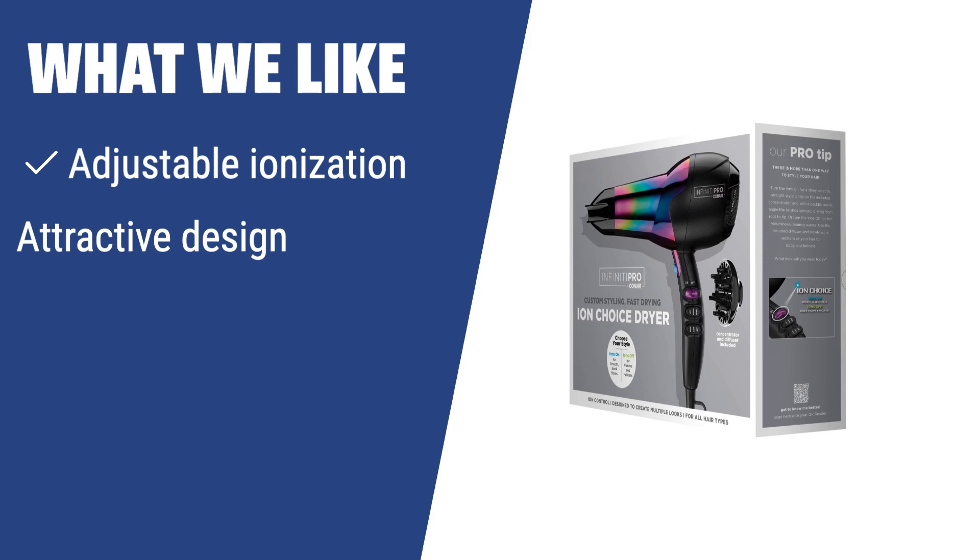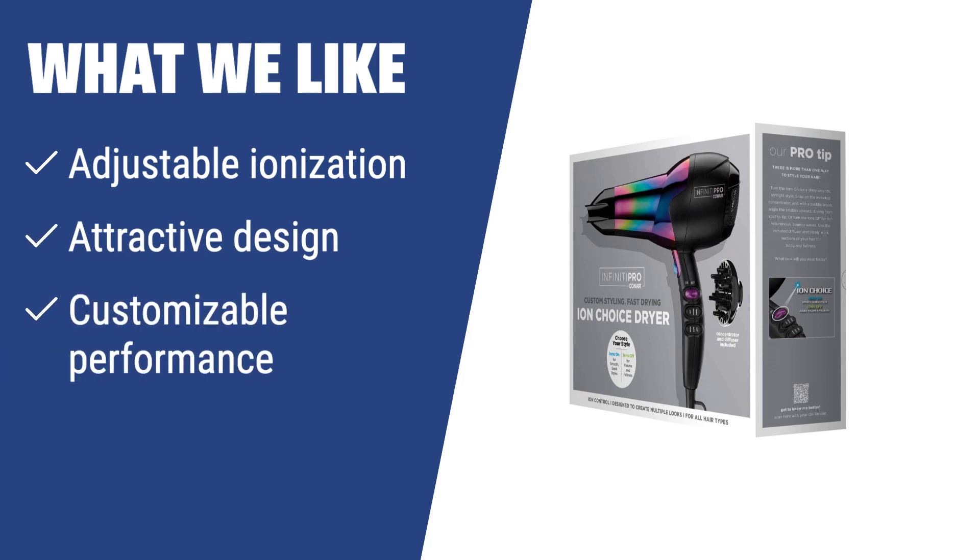What we like: If you like to have the flexibility to customize your hair drying and styling experience, this professional hair dryer is the right choice for you. With adjustable ionization, attractive design, and customizable performance, it offers a hassle-free way to achieve the desired hair look.